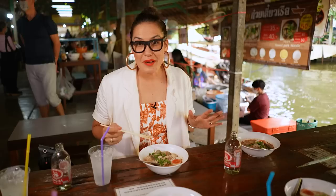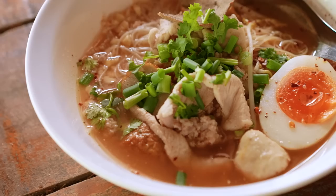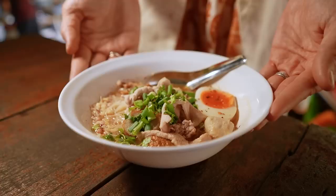Tom Yum noodle soup. It's spicy, it's tangy — it's one of my all-time favorites. You will not get this noodle soup outside of Thailand, which is why when I'm here, I'm always eating it. That flavor, my goodness. So good.